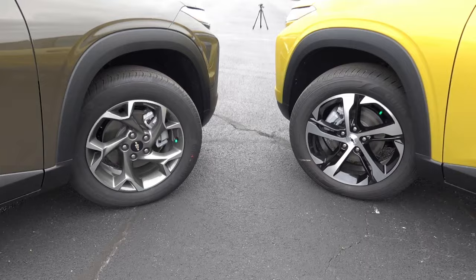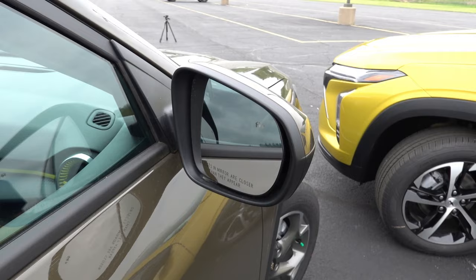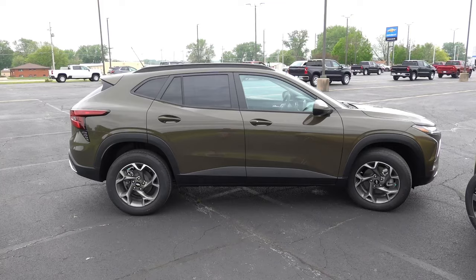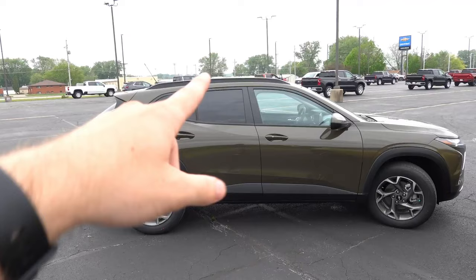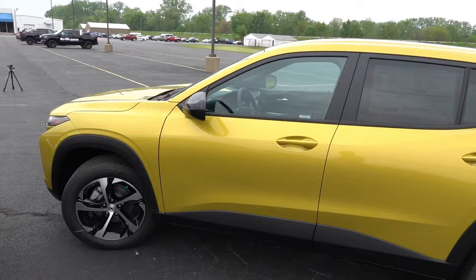The mirror caps on the LT are body color with no turn signal integration, but they are heated and have blind spot detection due to the optional equipment. The LT also has proximity entry on both front door handles, which is not available on the 1RS at all. Along the side, both share mostly the same matte black plastic trim on the lower cladding, body color door handles, and tinted windows for rear passengers.